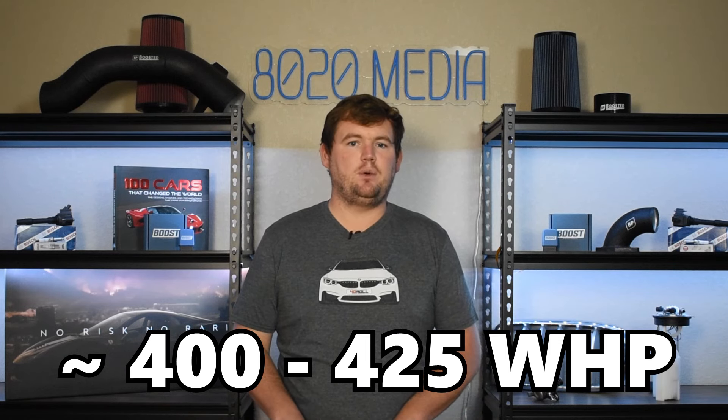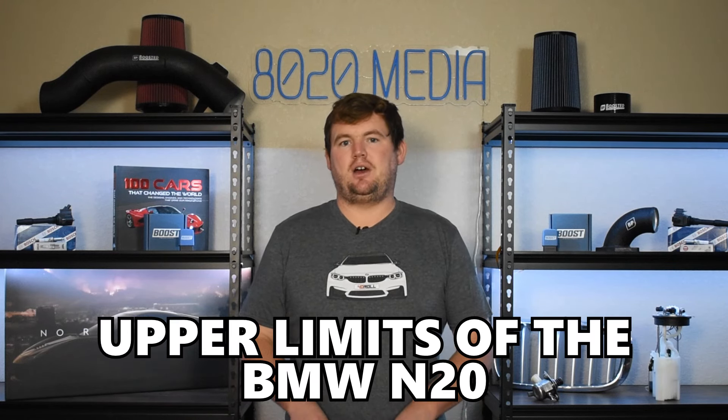Another advantage for the B48 is its stronger closed deck block design and stronger internals, making it the more capable engine overall. The upper limits of the B48 fall closer to about 400 to 425 wheel horsepower, whereas the N20 really reaches its upper limits at around 350 wheel horsepower. Additionally, the B48 — especially the B48 TU updated variants — have better fueling systems than the N20. If you're looking to add an upgraded turbocharger, the B48 is the easier engine to do that with, making it cheaper to build to 350 or 400-plus wheel horsepower.